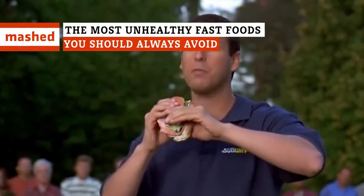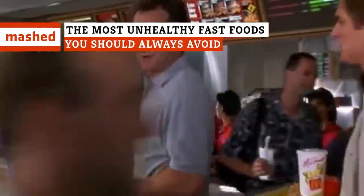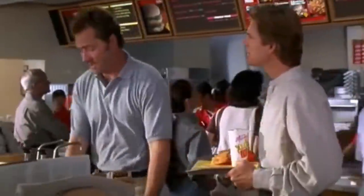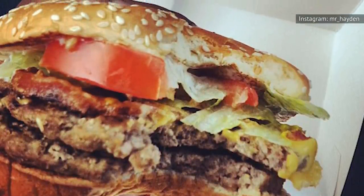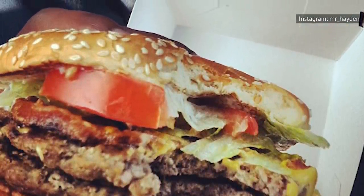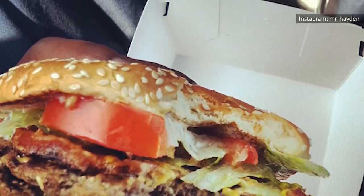Fast food. It's greasy, unfulfilling, and seriously bad for you, but damn, is it hard not to love it. Still, there are a few menu items you'll want to keep away from, no matter how decadent you're feeling. These are the unhealthy fast foods you should always avoid.